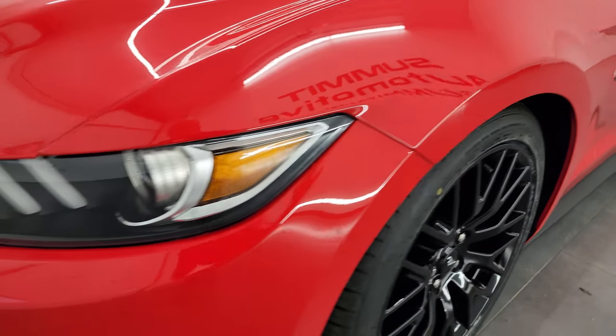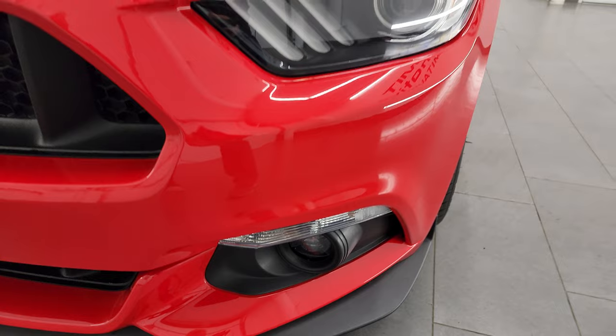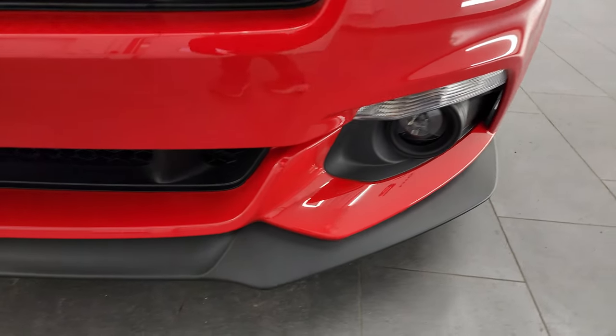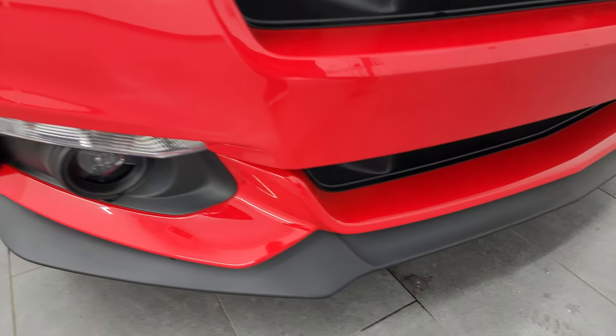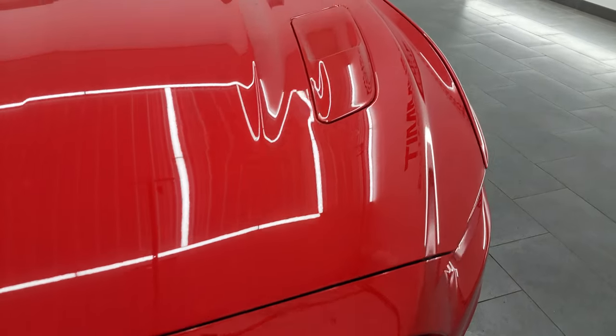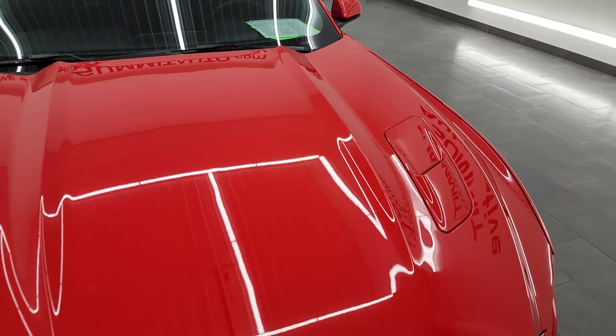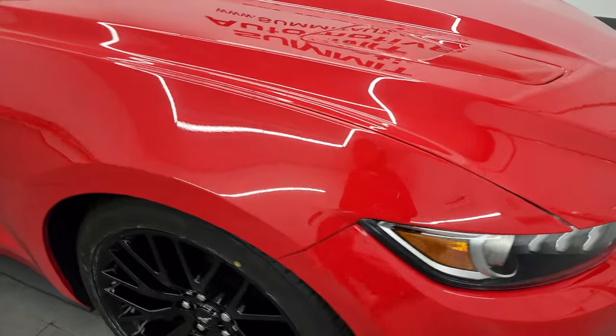It has the Brembo brakes, comes with the HID headlamps, the LED fog lamps and the LED running lights. The front bumper and lower valence are in fantastic condition — the front bumper has never been drilled into, no scuffs, no scrapes. The hood is in fantastic condition. Didn't see any major dents or dings on there, and the passenger side front fender is in great shape as well.